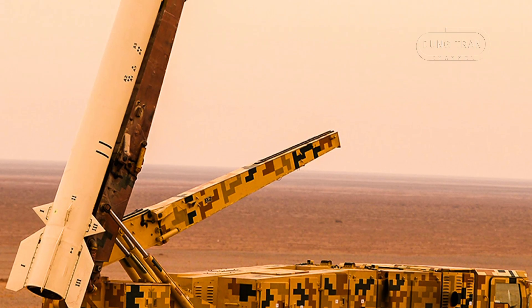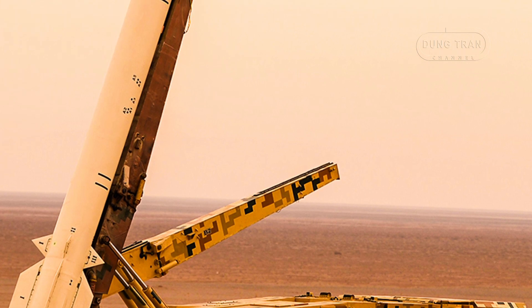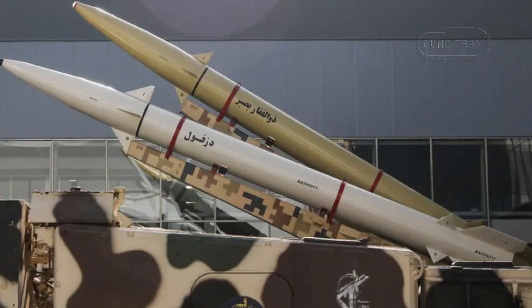The Dezvil is part of the Fade missile family, an advanced series of ground-to-ground missiles. Its design closely resembles the Zolfagar model, with notable differences aimed at enhancing performance. The missile's length has been increased, allowing for a larger fuel capacity, which extends its range.